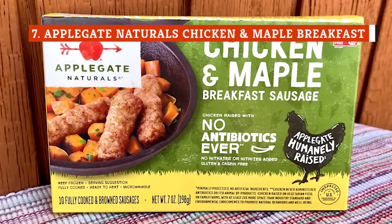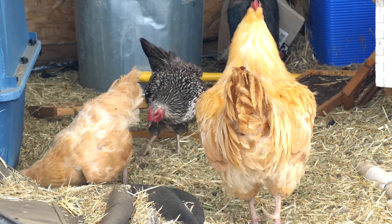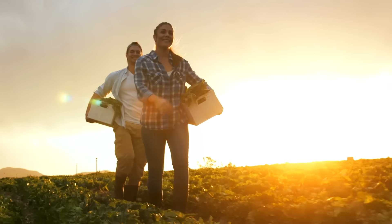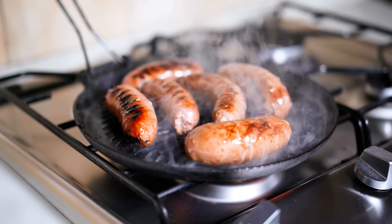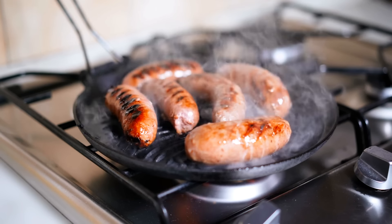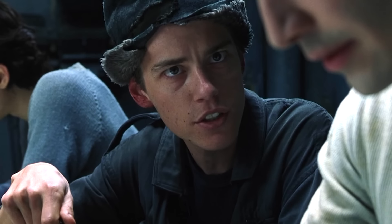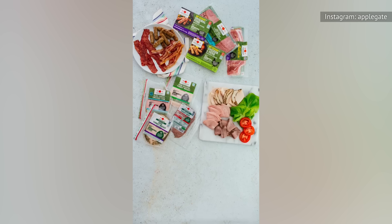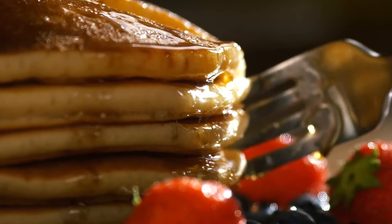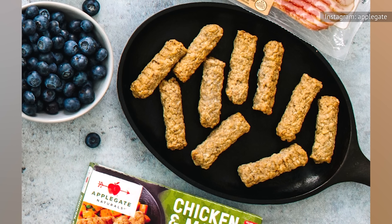Applegate Naturals makes a wide selection of frozen meat products without using the chemicals and preservatives found in less expensive brands. It raises its animals without antibiotics and claims to employ humane farming practices, making it a good choice for people concerned about animal welfare or who prefer natural foods. Taste-wise, this chicken and maple sausage has a nice black pepper kick, and the mouthfeel strikes the proper balance between tenderness and bite — you can taste real chicken. However, we found these chicken sausages a little too sweet. The product contains sugar, maple syrup, and maple sugar, which combine to give them a candy-like sweetness, though the flavor of real maple syrup does come through.